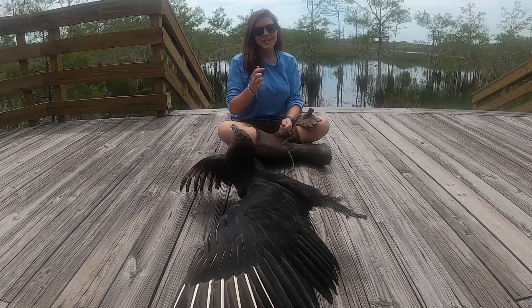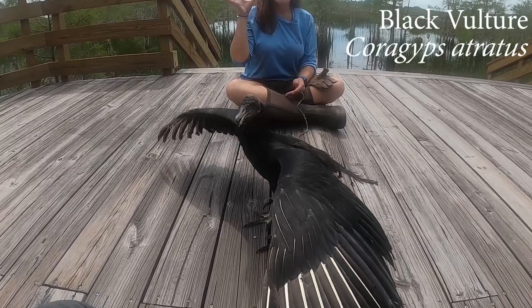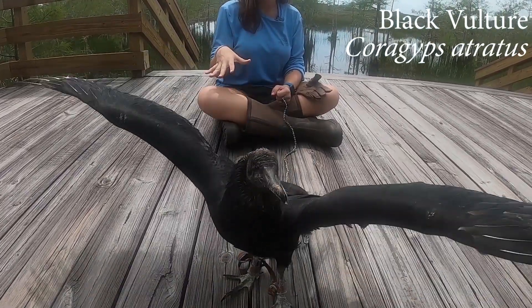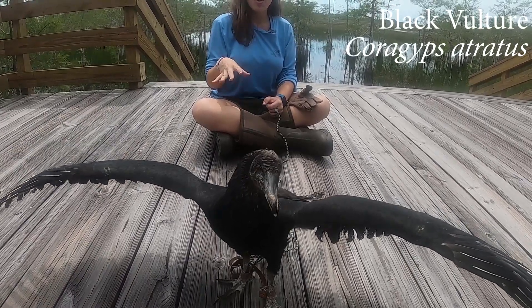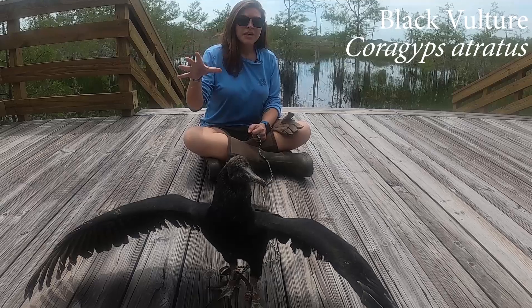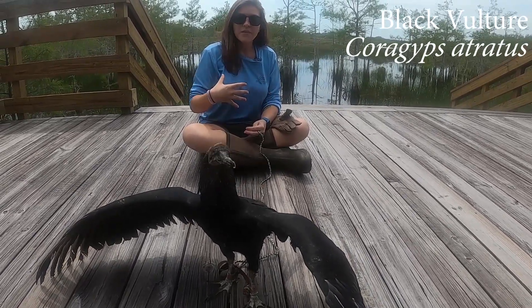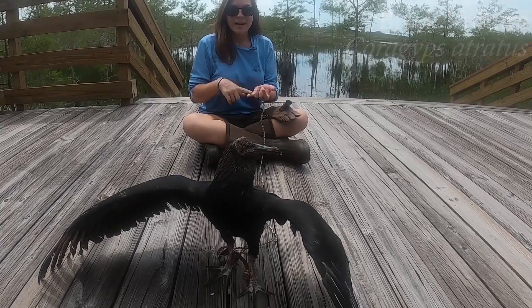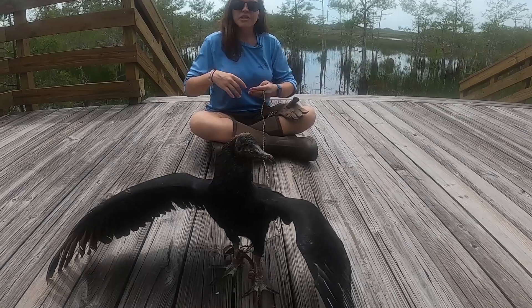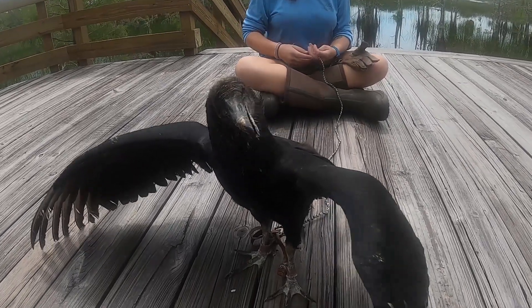Our next animal is a black vulture. They are the decomposers we come across in nature — nature's garbage men — because they eat all the carrion found out in the wild or along the road. They are cleaning up bad bacteria and diseases instead of just letting them be released into the environment.